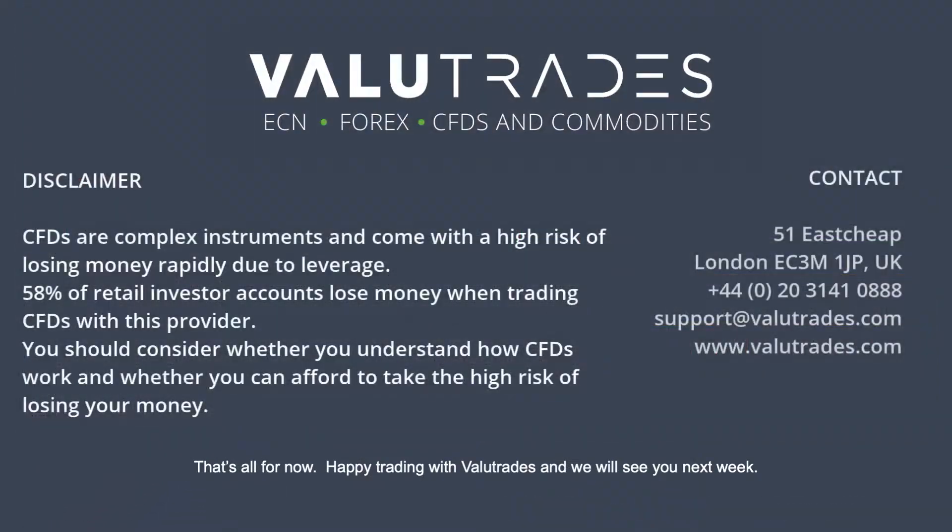That's all for now. Happy trading with Value Trades, and we will see you next week. CFDs are leveraged products, and your capital may be at risk.